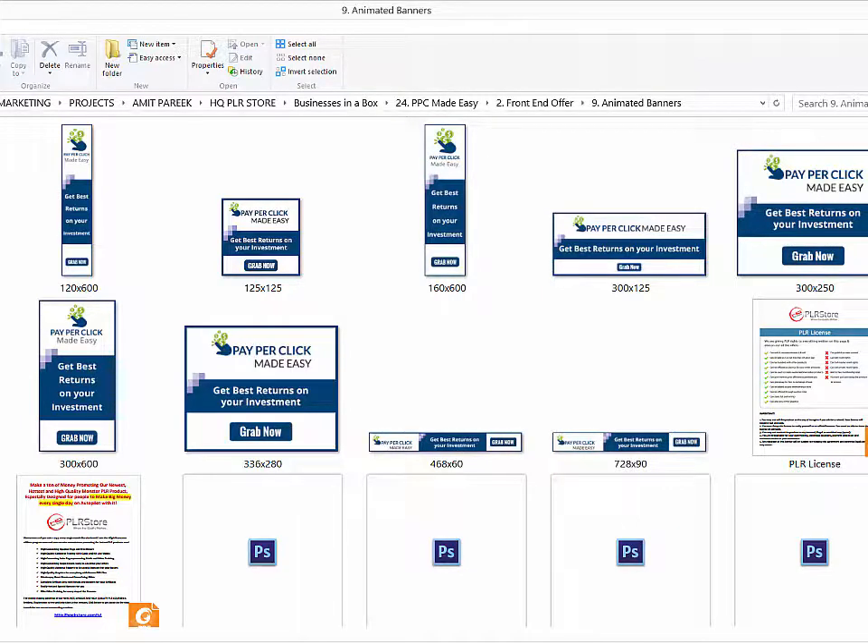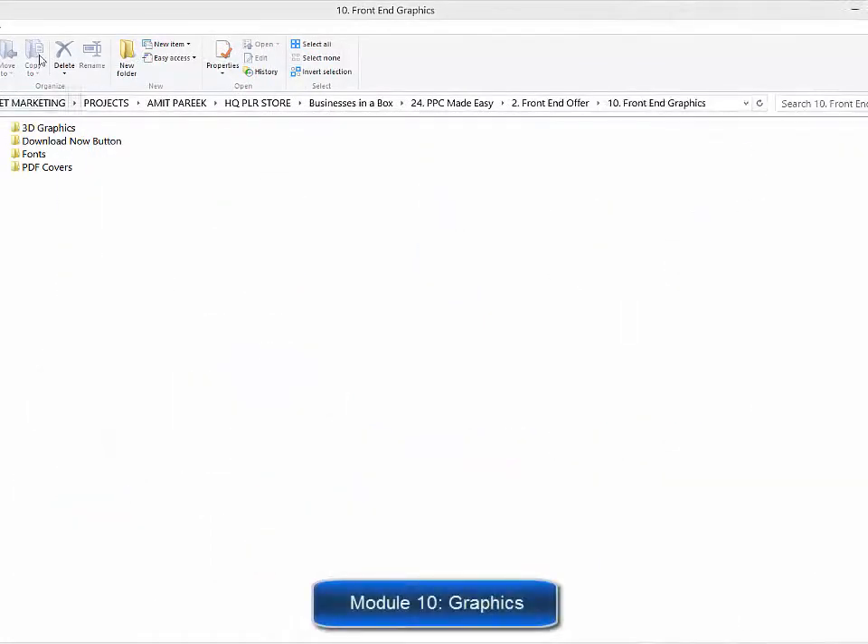Module nine: a complete set of animated banners. Banners are highly effective when used to advertise on the internet, and animated banners grab viewers' attention a lot more. So they've decided to create a complete set of animated banners so you don't spend unnecessary time and money creating them.